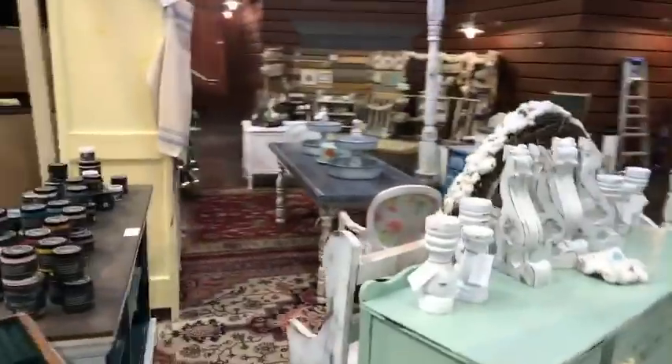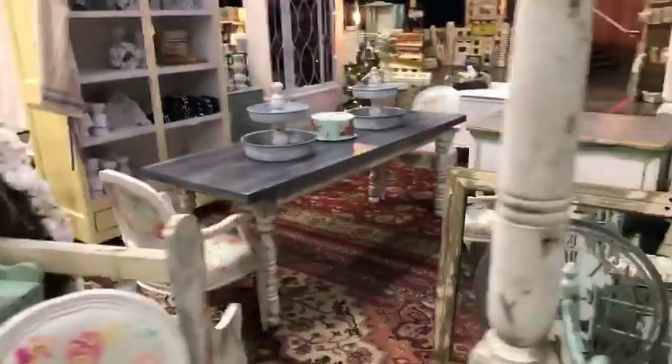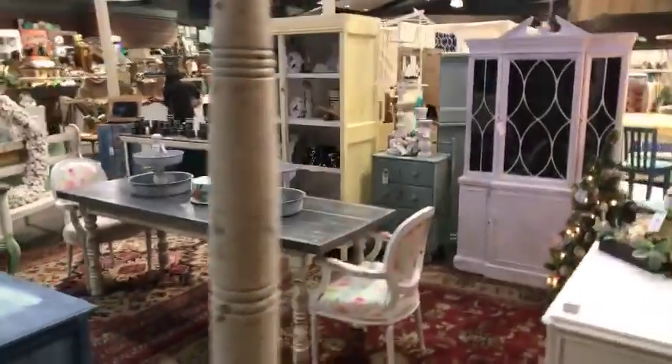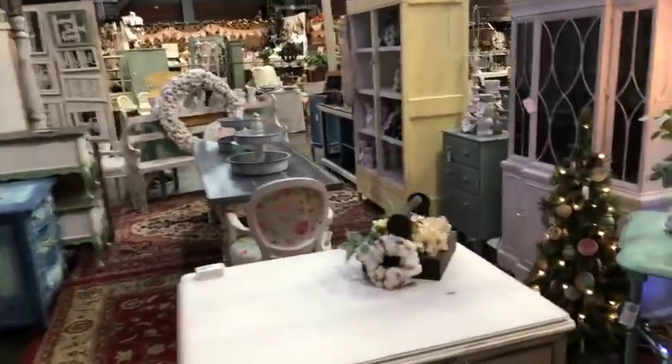Let's go around the other side. I keep getting distracted, there's a lot to look at. Here's our booth again. If you guys missed it at the start or you're just joining, this is mine and Jamie's booth and our table that I built that we were doing the vinegar treatment on — remember we went live the other day?